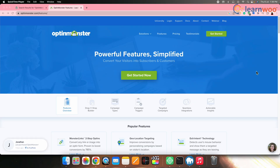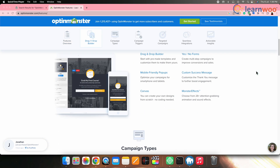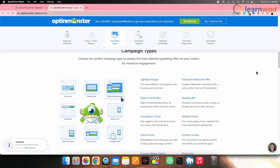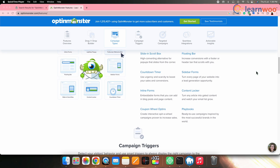Next on the list we have OptinMonster. An excellent lead generation plugin, OptinMonster lets you create and display attractive opt-in forms, pop-ups, slide-ins and more. It integrates seamlessly with WooCommerce, helping you capture visitor emails and convert them into customers.